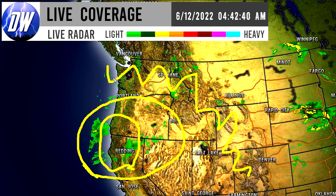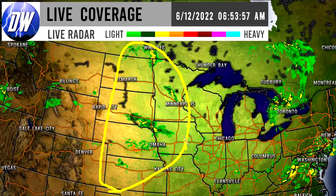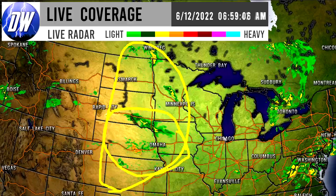For the entire northwestern corner of the nation there is a lot of activity ongoing this morning and expected to continue later today. As we move towards the north central United States we can see more interesting activity — scattered showers but also a pocket of thunderstorms, even severe thunderstorms, in Nebraska.